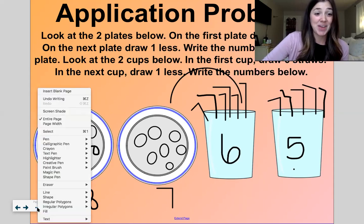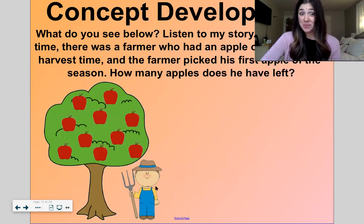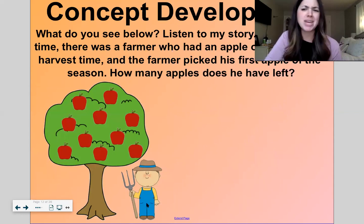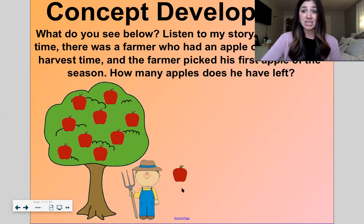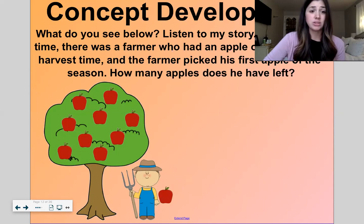Now let me tell you a story about a farmer. What do you see below? A farmer and some apple trees. Listen to my story. Once upon a time there was a farmer and he had a big apple orchard. It was harvest time — that means it was time to pick the apples. And the farmer picked his first apple of the season. So he had ten, picked one, and now he has nine.